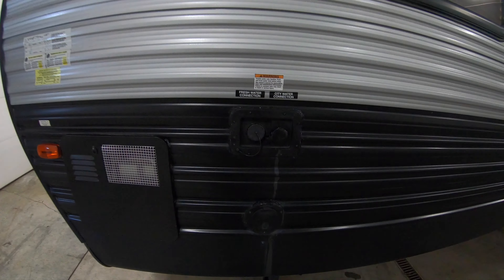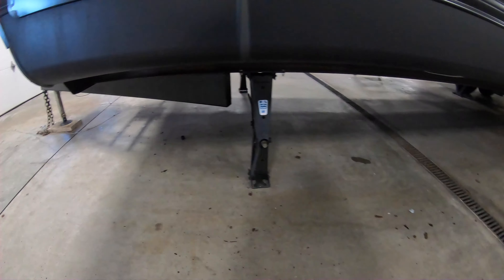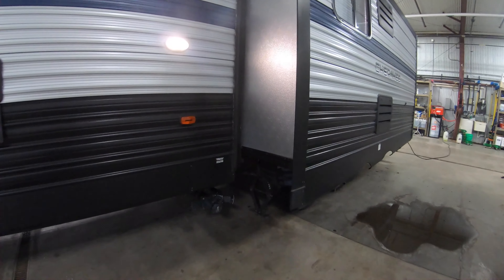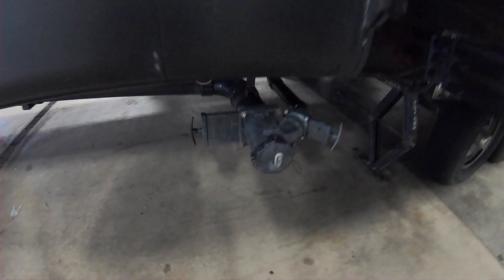Freshwater and city water connection over on this side. Manual stabilizer jacks — this unit came equipped with four stabilizer jacks, one on each corner. The previous owners did add two more in the middle right by the axles. Here are your black and gray tank poles.